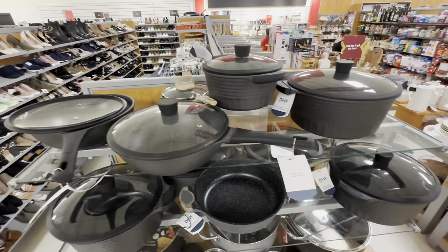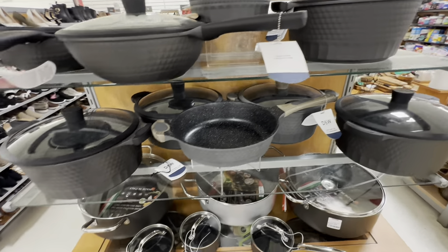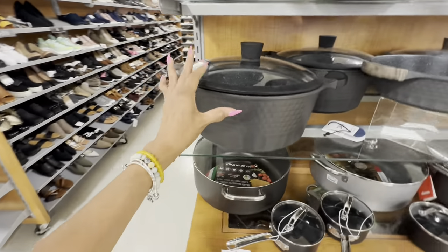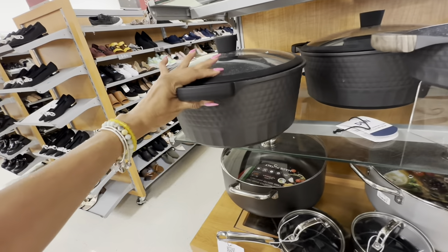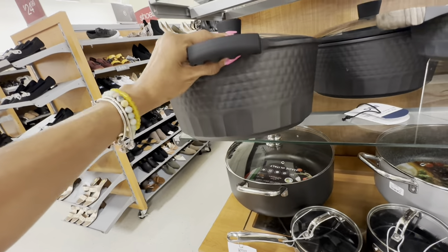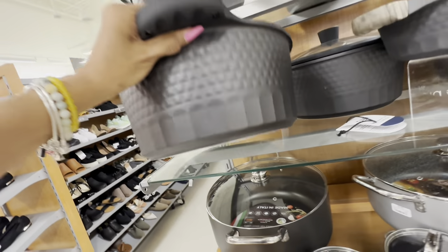Over in the cookware area — who's going to be cooking Thanksgiving and Christmas dinner? Get your cookware sets! This is nice and big — could do a pot roast in it, right? Let me find the price: $30.